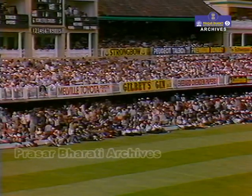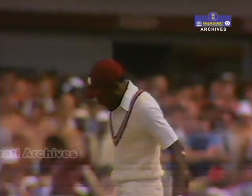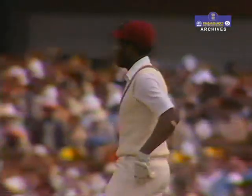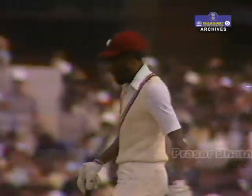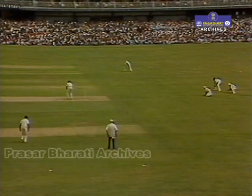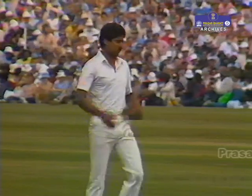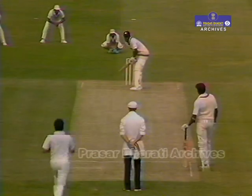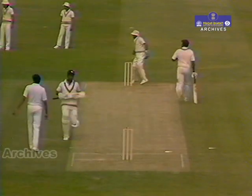Short ball, hooked away powerfully — four runs, no problem at all. Sandhu really cannot afford to drop the ball short to Viv Richards; he's not very quick. There's a better ball, a play at that, and the outswing caught the outside edge.